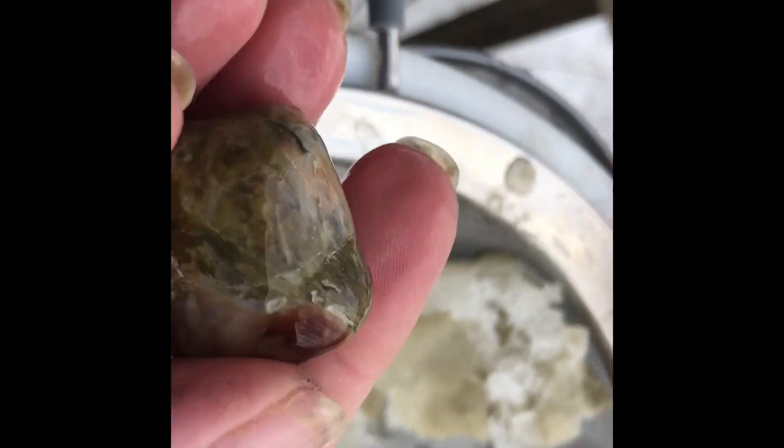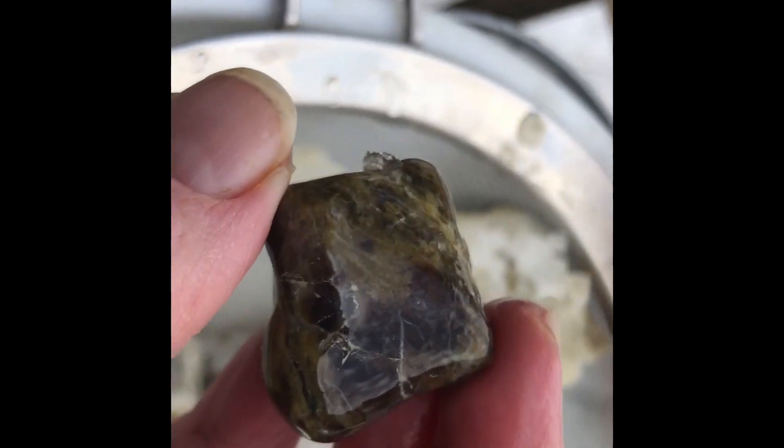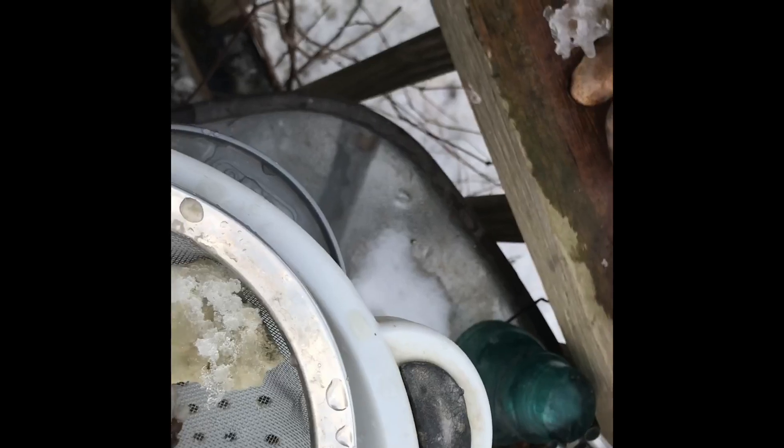It looks like it's got a little jasper going on in there or something. Anyways, you get the idea.